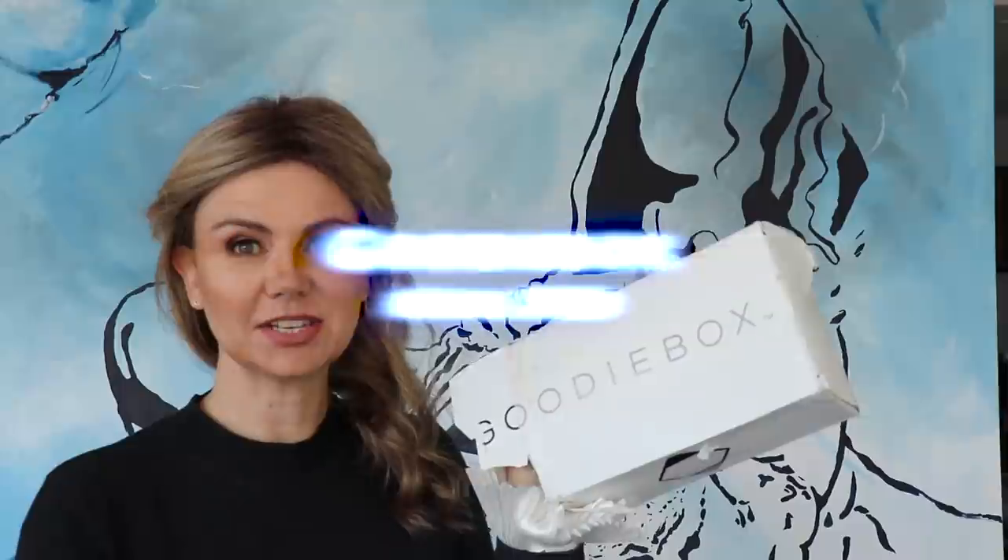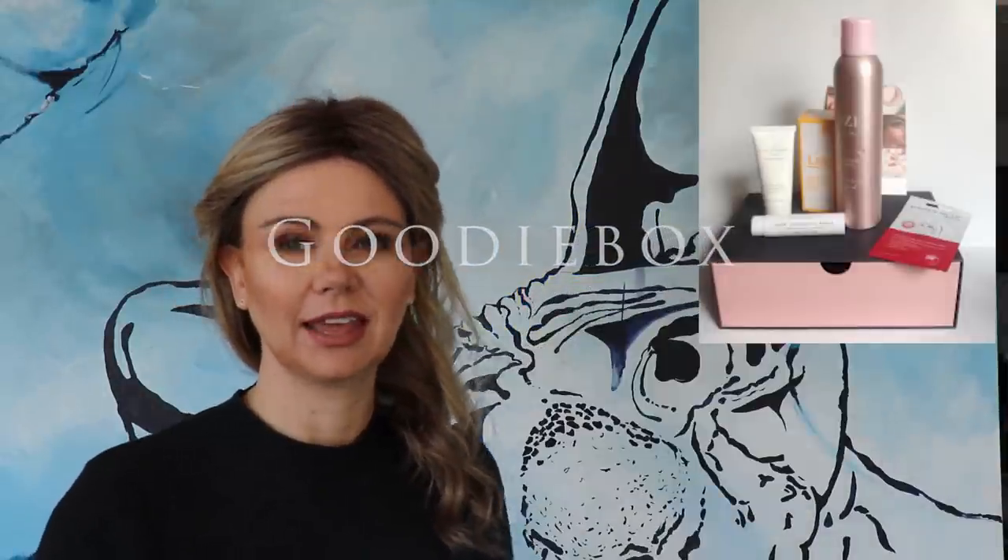Hey guys, welcome back to my channel. For the first time I received a goodie box and this is a subscription. I think it's German because I've only seen German tutorials. It's a monthly subscription and basically what they do – this costs 29.95 Swiss francs, which I think is about the same, probably around 29 euros.